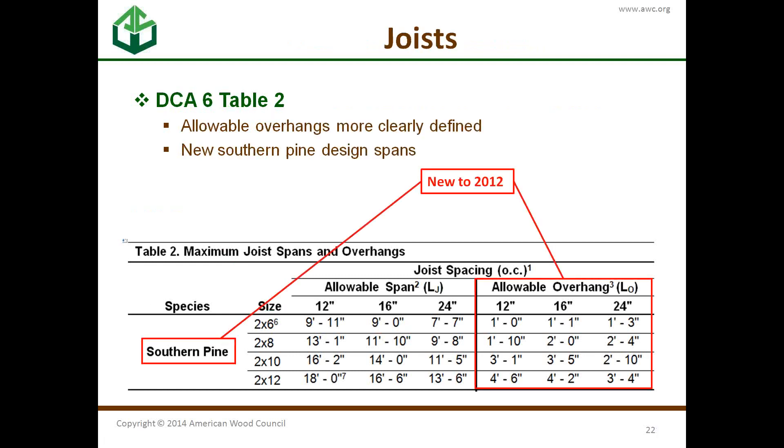New to 2012, the allowable overhangs are more clearly defined. For those familiar with the 2009 version, it used to allow L over 4 for overhangs — this format is a little different, more clearly understood and more flexible. Also, new Southern Pine design values were incorporated into the erratas for 2009 and are now built right into the main document. These tables reflect the new Southern Pine design values.